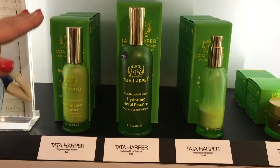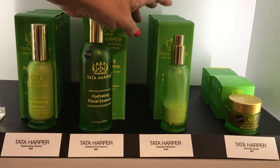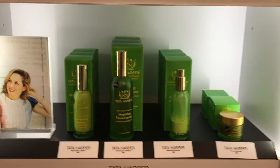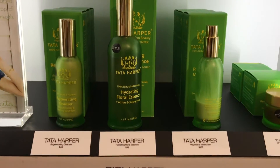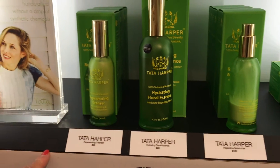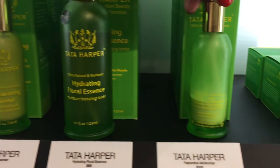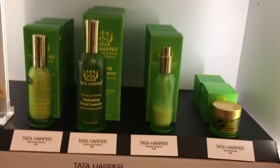This is all natural, 100%. Even the bottles actually come from the color of the plant — nothing in this has been artificially produced. It's incredible, 100% from the earth. You have the floral essence here, a cleanser, a moisturizer, and then the mask. These are all great products, and again, 100% natural.